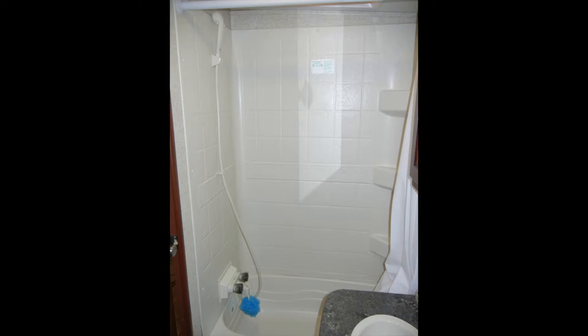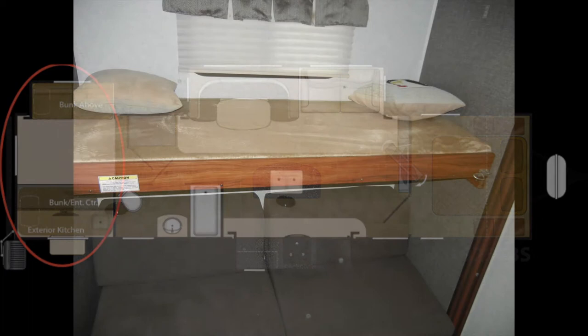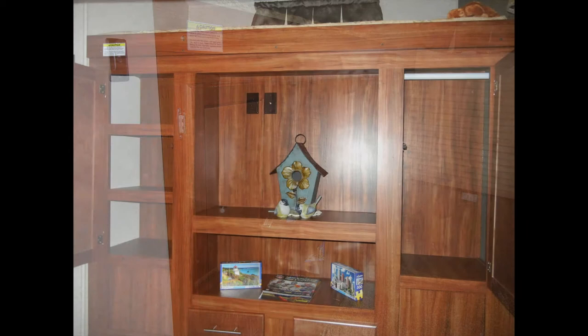In the floor plan, you can see that the Wilderness 3250BS includes a second private bedroom in the rear of the trailer. There, you'll find two single-sleeper bunks, a futon-style couch, entertainment center, storage cabinets, and drawers.